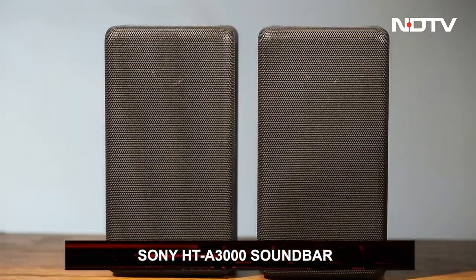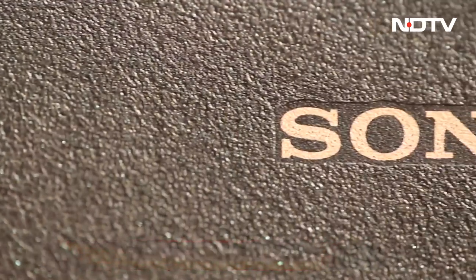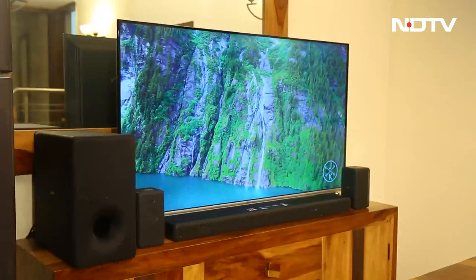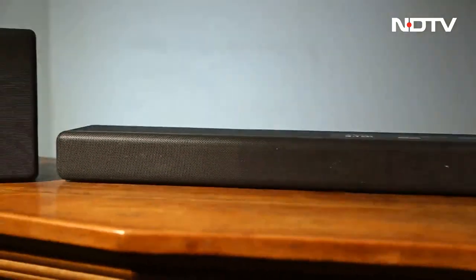The Sony HT-A3000 soundbar has finally arrived in the Indian market, and it comes with a lot of promise. It guarantees a quality boost and a next-level immersive experience, but in this ever-growing audio tech industry, can the soundbar stand out from its competition?